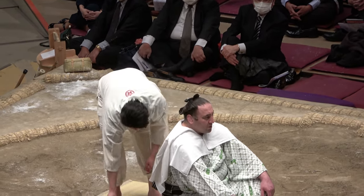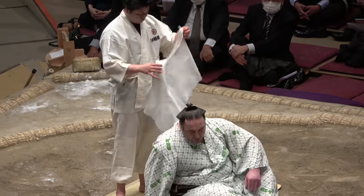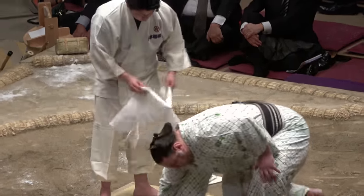And there you have it — the full Oichoumage topknot. Thank you Tokotakumi and Tochinoshin.